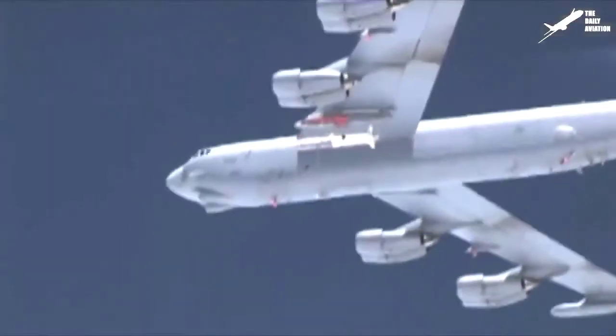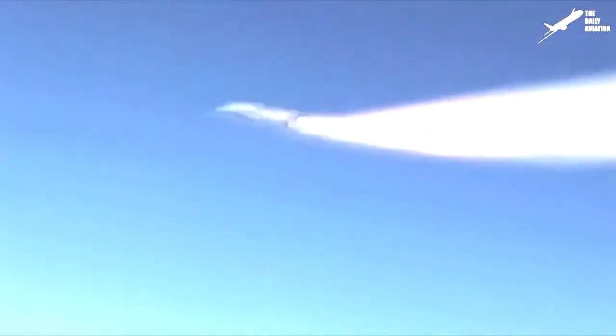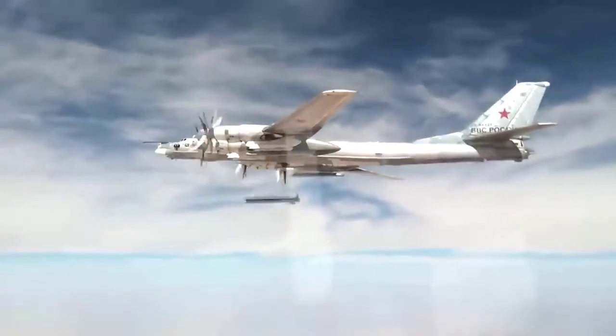Meanwhile, the AGM-86 of the B-52 can only reach a distance of 2,400 kilometers and has an accuracy deviation of 80 meters. As for nuclear weapons, the Kh-102 missile can carry a warhead with up to 250 kilotons, while the maximum strength of the warhead carried by the B-52 is 150 kilotons.